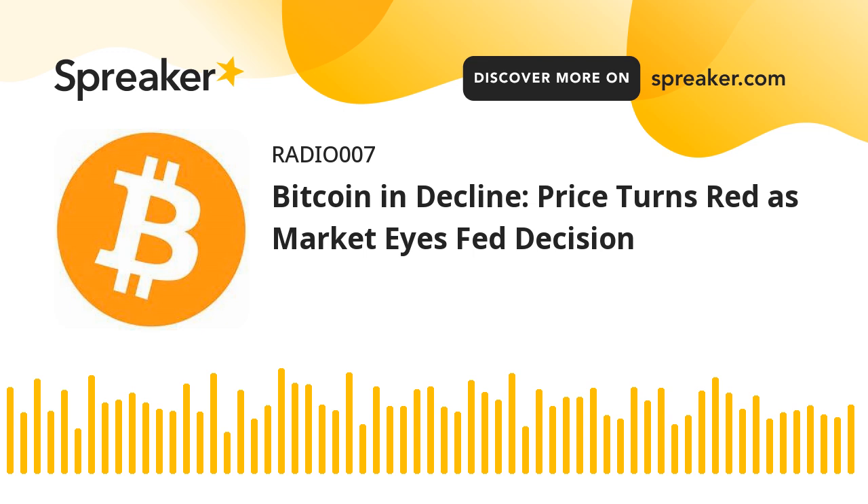Bitcoin price failed to start another increase above the $68,500 resistance zone. BTC reacted to the downside and traded below the $68,000 level. There was a drop below the $67,500 and $67,000 levels. The price tested the $66,000 zone, with a low formed at $66,059. The price is now consolidating losses above the 23.6% FIB retracement level of the downward move from the $70,143 swing high to the $66,059 low.